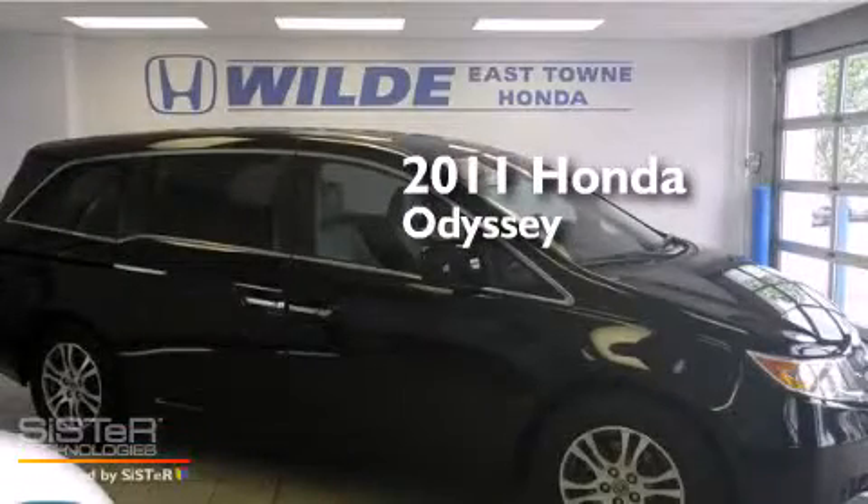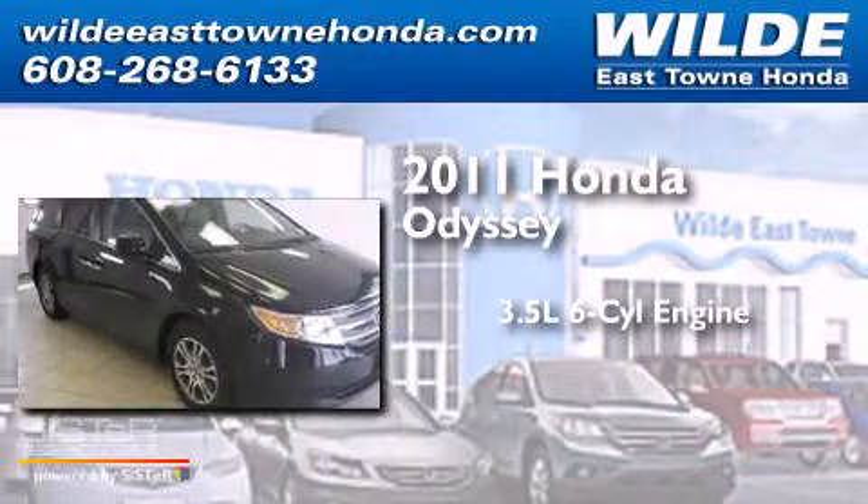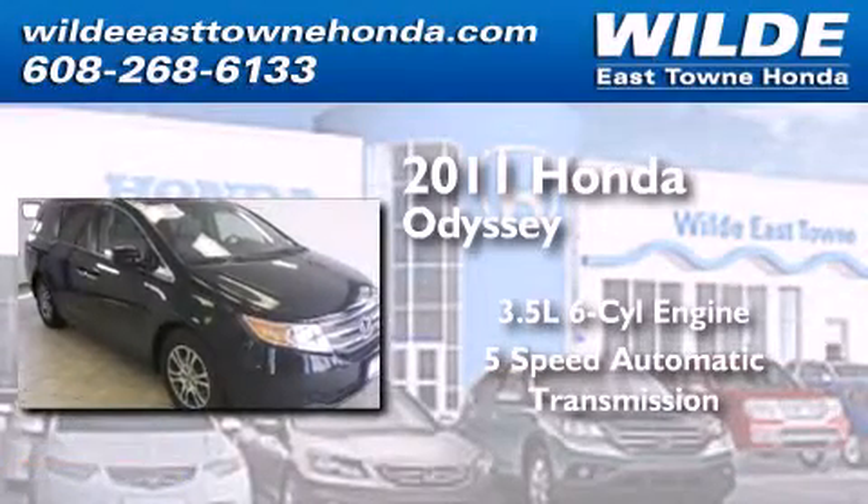This is a 2011 Honda Odyssey. It has a 3.5-liter, 6-cylinder engine and a 5-speed automatic transmission.